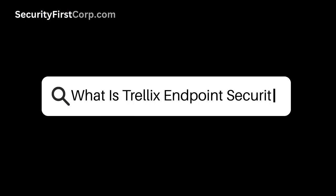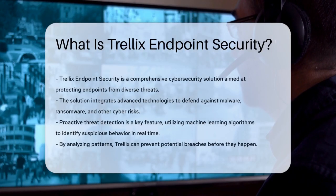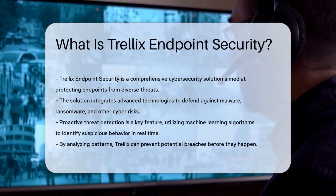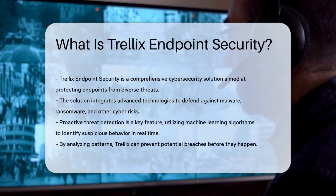What is Trellix Endpoint Security? Trellix Endpoint Security is a comprehensive cybersecurity solution designed to protect endpoints from various threats. It integrates advanced technologies to ensure robust defense against malware, ransomware, and other cyber risks.